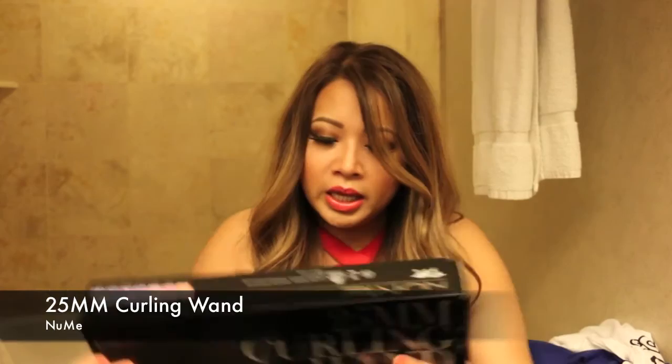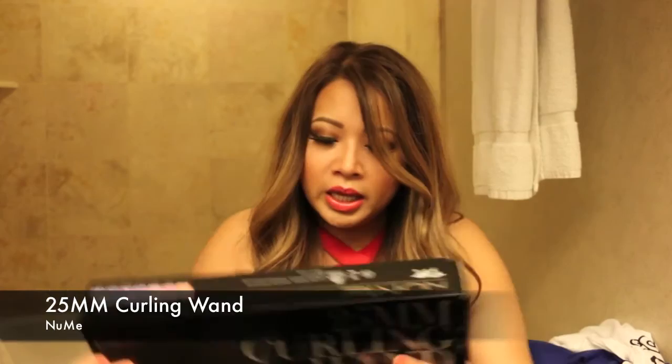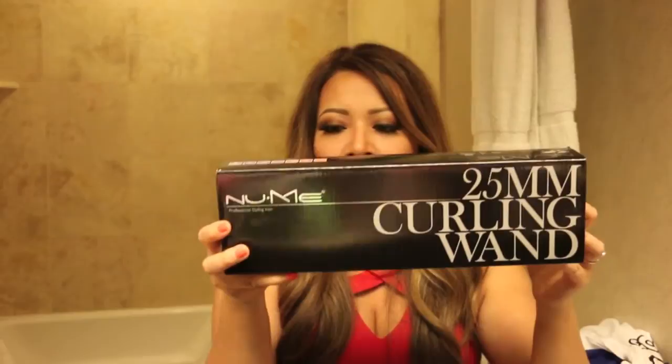And now the last one is the Nume wand. So cool — it's a 25 millimeter curling wand. It heats up to 210 Celsius or 410 Fahrenheit. This wand is really cool because it doesn't have a clamp — it's just the wand itself. It usually comes with a glove and you wrap your hair around it. It gives you more of a beachy wave, not like perfect curled hair. This is a smaller wand. I actually have one already but it's a wider wand. So this is going to be good for when I want a little more loose curl — sometimes when you have a larger wand, your hair becomes super straight pretty fast, especially for Asians. So having a smaller 25mm wand is going to be super cool. Thank you so much, Nume.